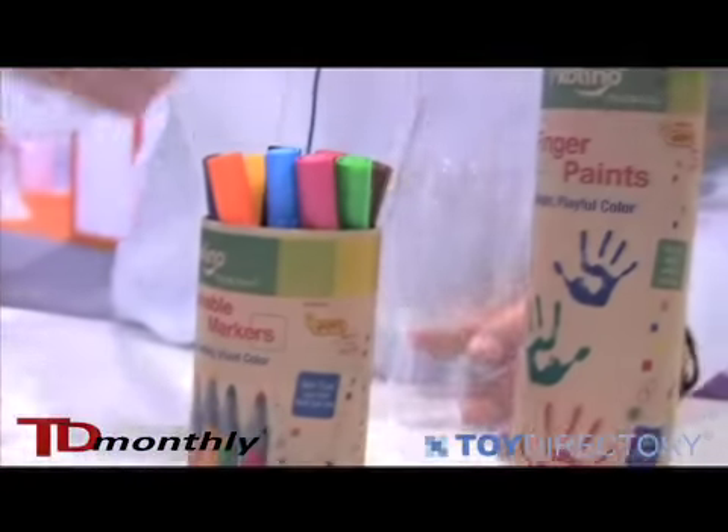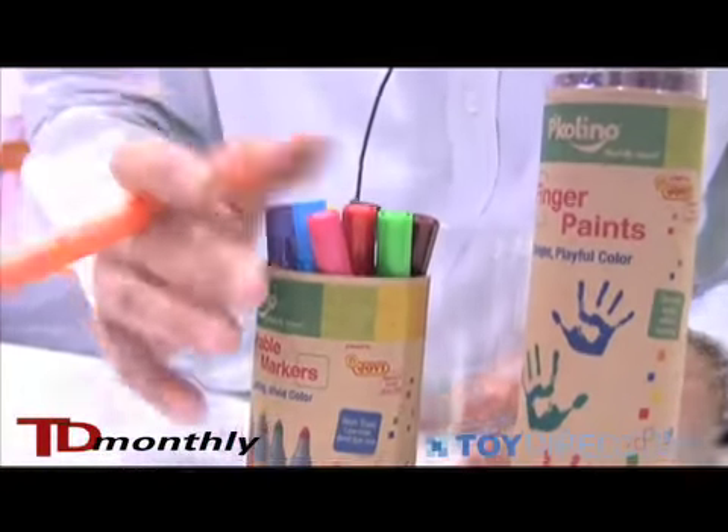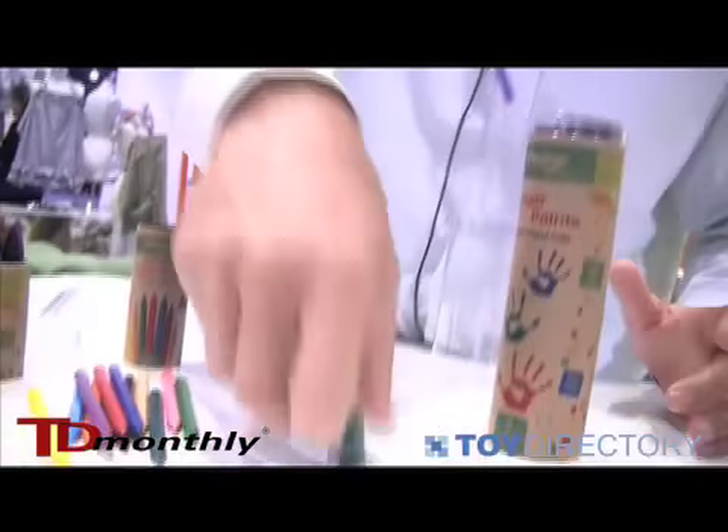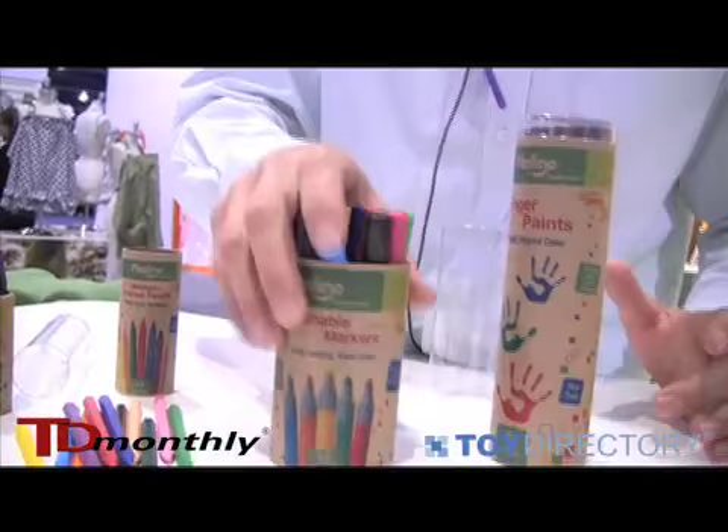We have our washable markers, also made in Europe, with great colors and the same great packaging that can be reused to help children hold their supplies.